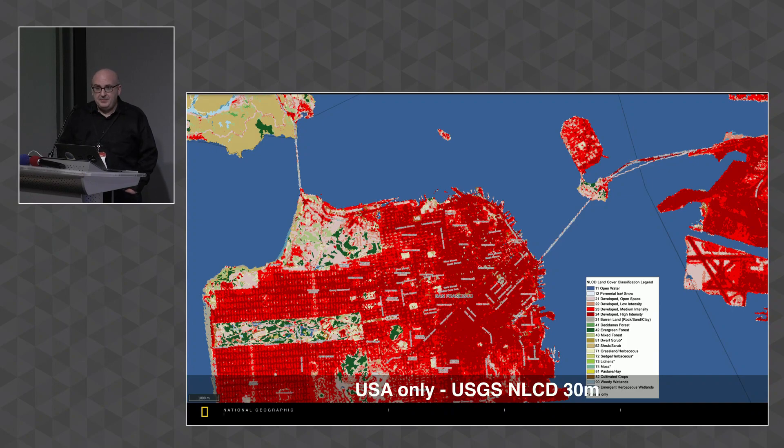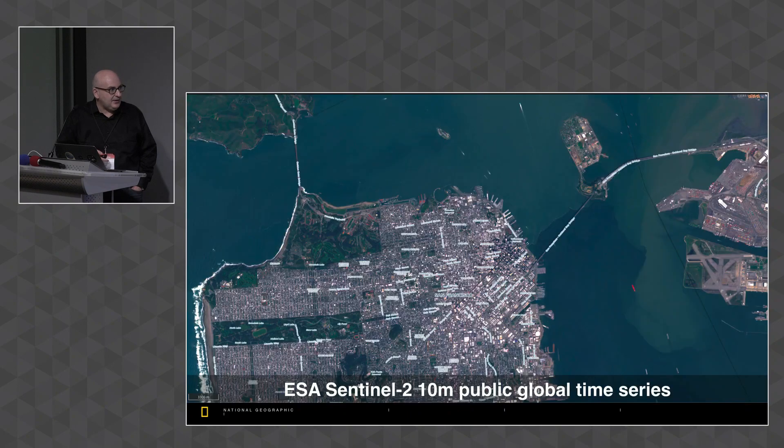There's also a commercial product at 30 meters called BaseView made by MDA Federal, made by and for the U.S. government. It costs tens of thousands of dollars per seat, it's proprietary — you can't use it for your own science experiments — and it's closed; nobody knows the methodology. For a bunch of reasons it's not ideal for conservation science. On the other hand, we have the global Sentinel-2 10-meter data.